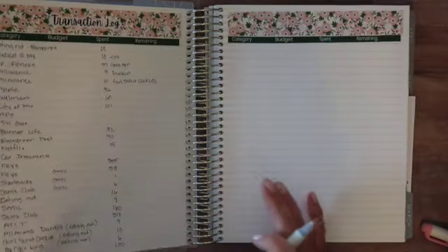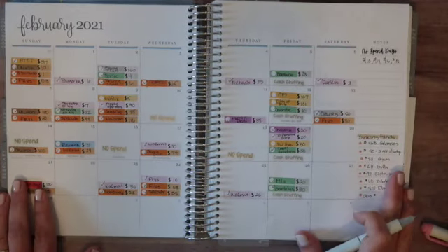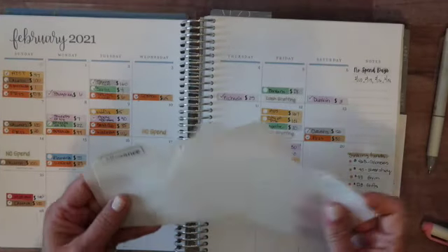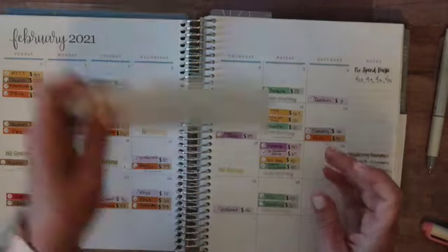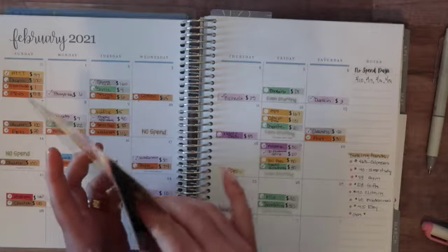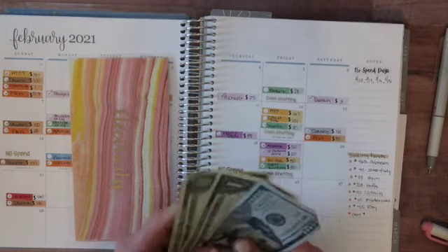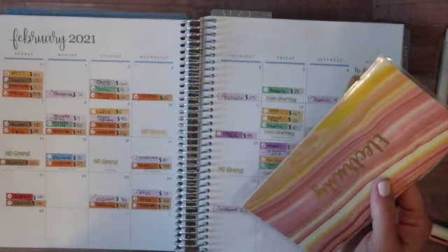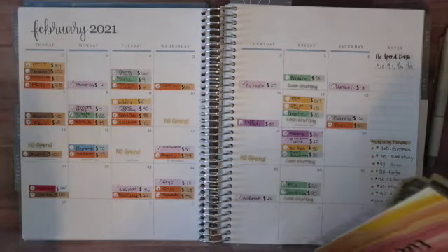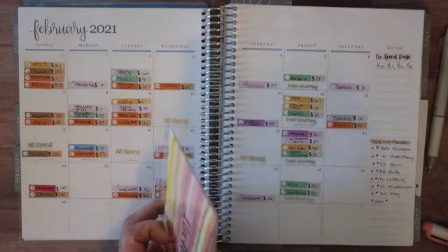I'm actually going to do the March setup as a separate video because it's going to be a long one, and I'm going to go ahead and close this one up. But I do want to review my envelopes and where we're starting March. So here are my tabs — they are all completely empty. For electricity, I have the $102 that I rolled over from the difference of my electric bill. I'm budgeting $250 per month because on average that is what it is, and if it's less than that it'll go in to help offset the summer months.